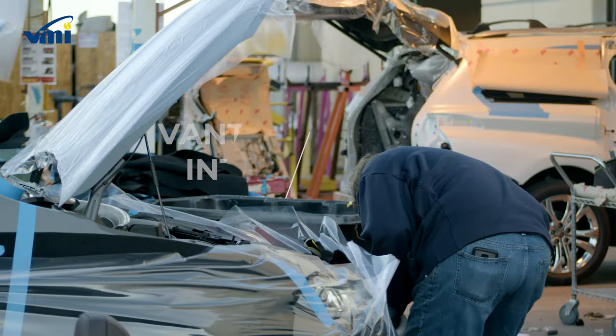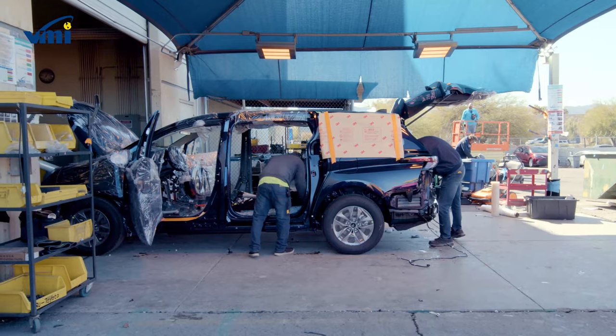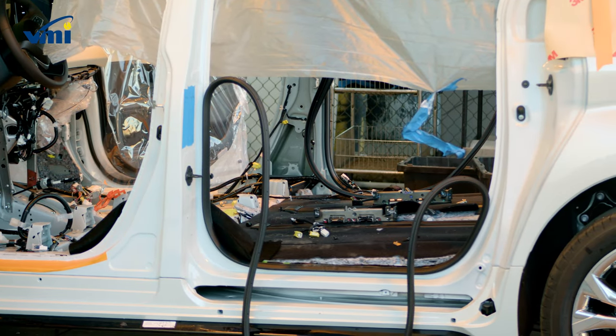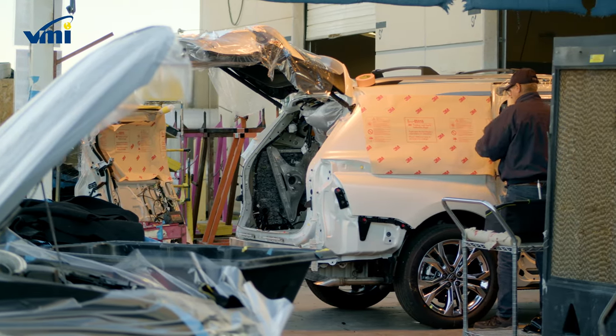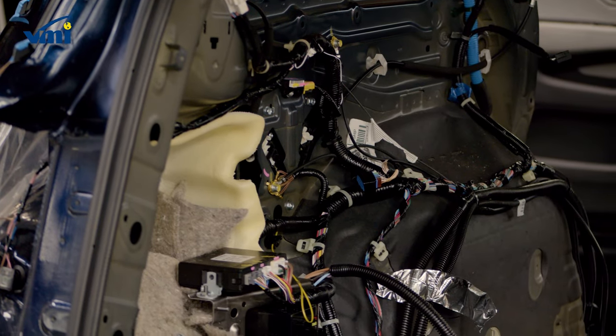The first step in the process is the disassembly of an original van, where a team of experts removes components such as plastics, seats, carpet, and electrical harnesses in preparation for removal of the floor. We maintain as many of those original components as possible to be used for reassembly further into the process.